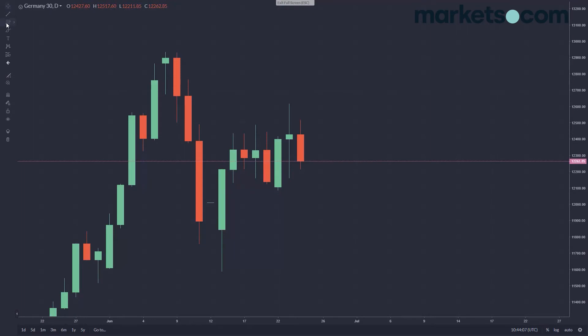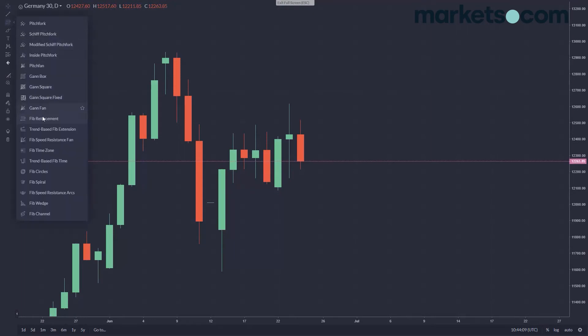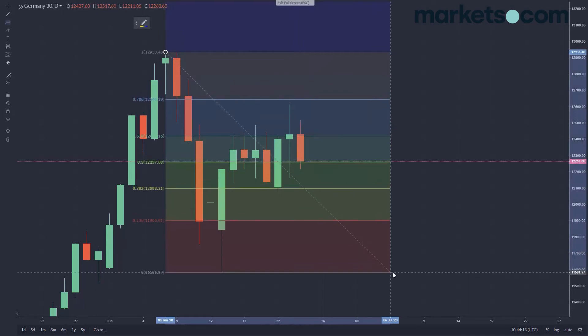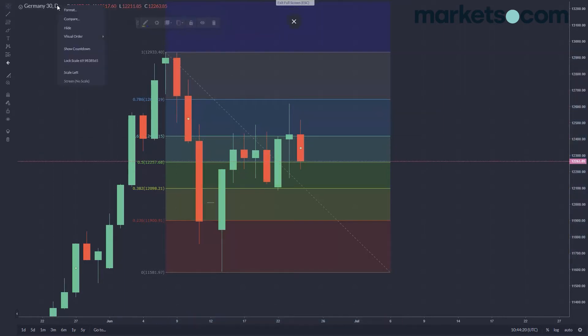Moving on to the DAX, the German stock market. We'll pull the usual Fibonacci from the all-time highs just before coronavirus down to the all-time lows. The DAX has recovered quite strongly — you can see how strong it's been looking at some of these sell-offs and recoveries. We haven't been all the way up to the 78% level; it's about a 75% recovery of the down move. The DAX has been relatively stronger.